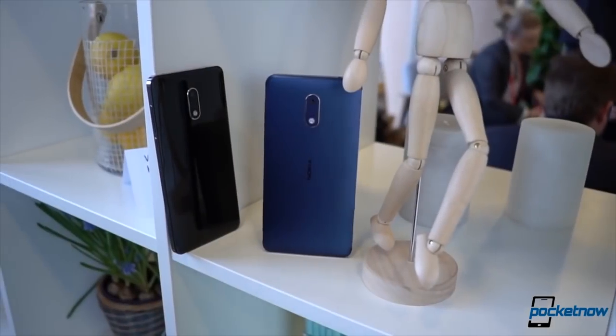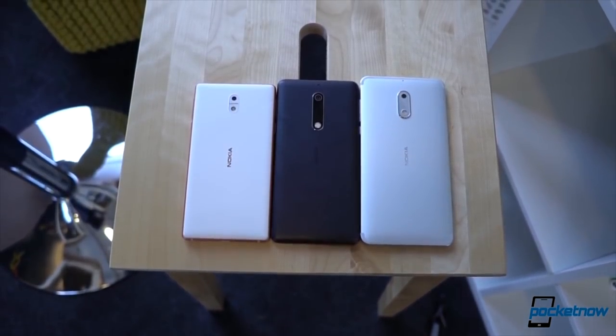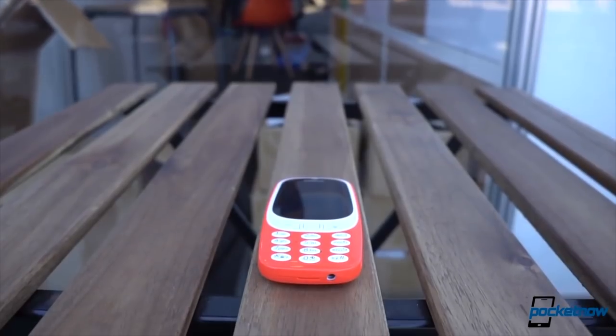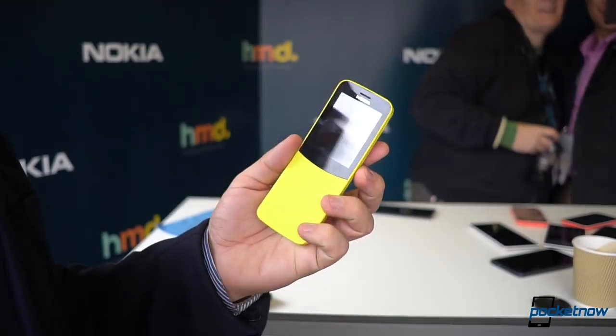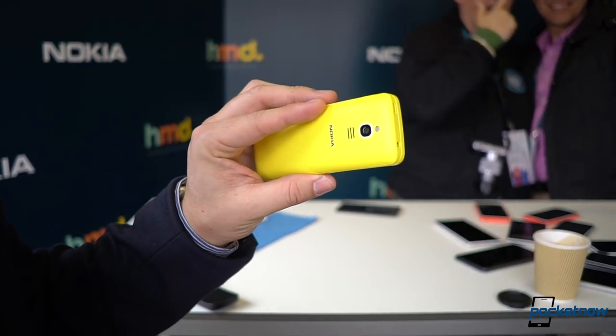I have to admit that there are a ton of things that are awesome about the new Nokia that HMD has been pushing. They've managed record sales last year and the whole approach to retro phones has been awesome. The Nokia 8110 4G is the new, old kid in town.